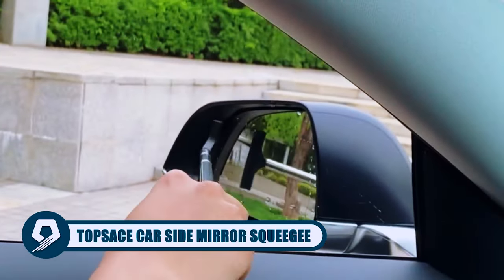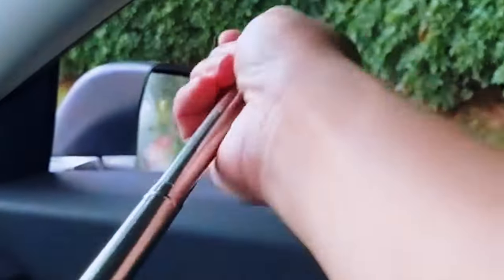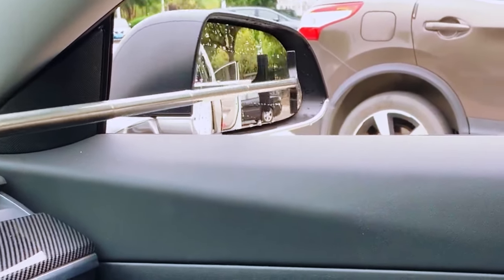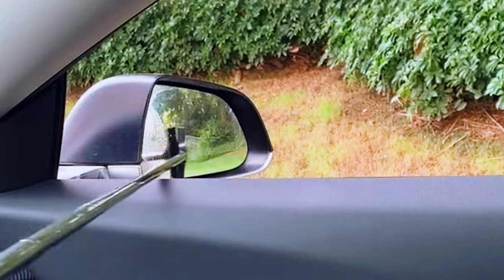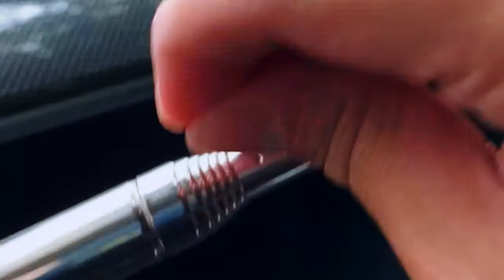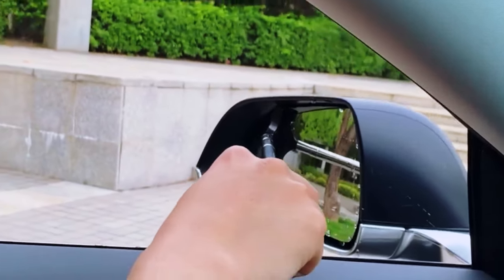Experience convenience with the TopSace Car Side Mirror Squeegee. Its retractable and extendable design makes mirror cleaning effortless, reaching both sides with ease. Efficiently remove rainwater and debris without leaving your seat, enhancing safety. Perfect for rainy or foggy weather, parking, or crowded lots. It doubles as a windshield anti-fog wipe. Crafted with high-quality metal and a TPR brush head, it ensures gentle yet effective cleaning, keeping your mirrors clear and driving safe.